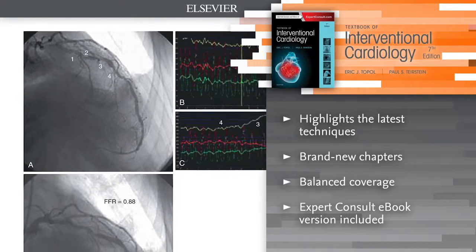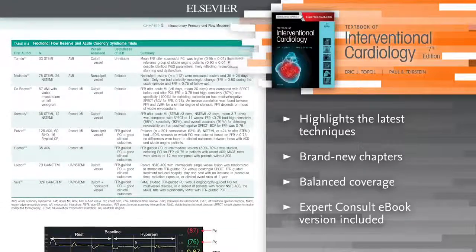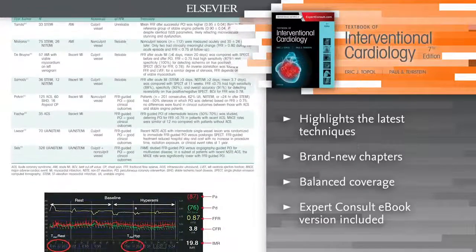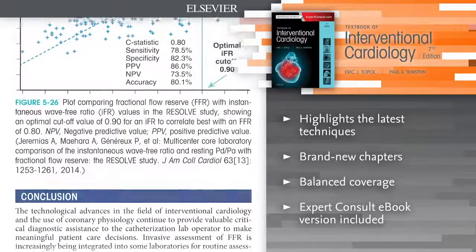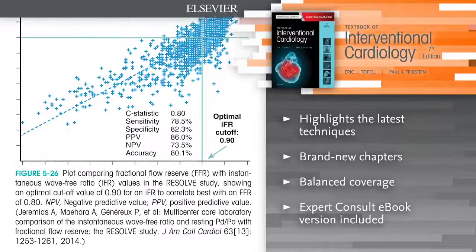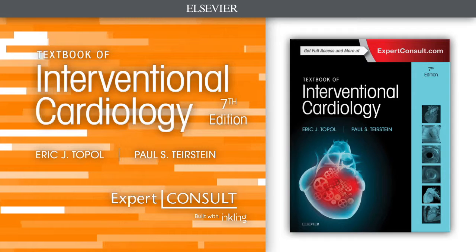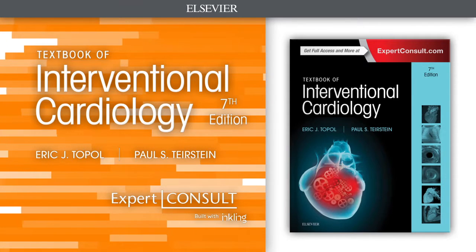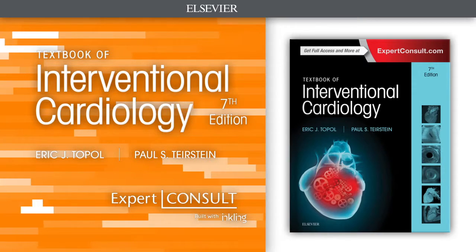Offers balanced coverage of the entire scope of technologies available without favoring one particular device over another. eBook version included. For the first time, access the entire book online or offline across all devices with the Expert Consult eBook. Textbook of Interventional Cardiology is a comprehensive reference that spans the scope of interventional cardiology.